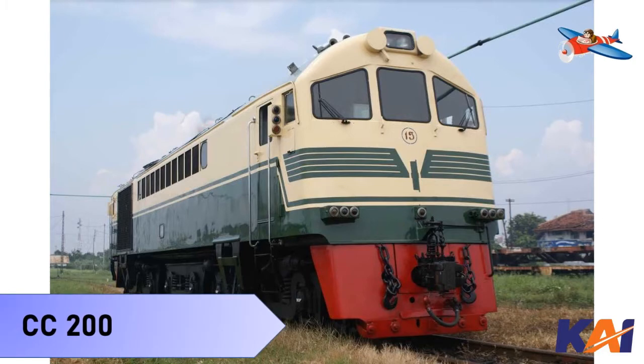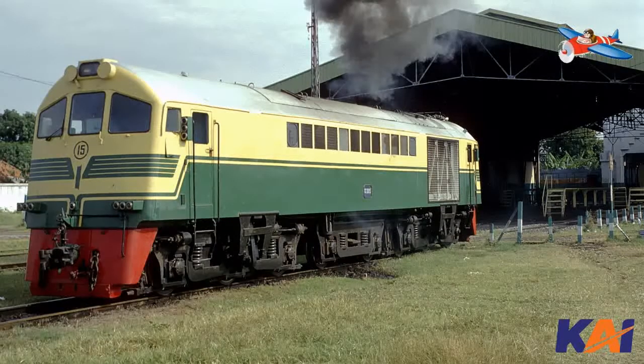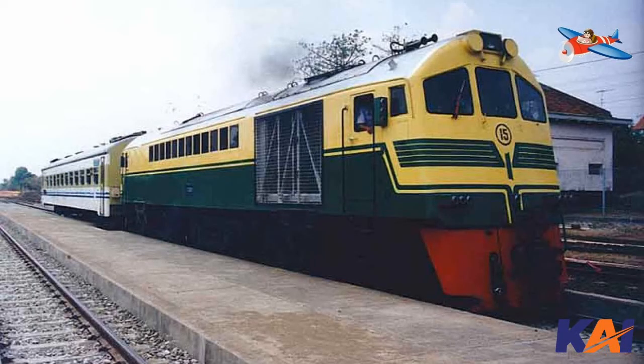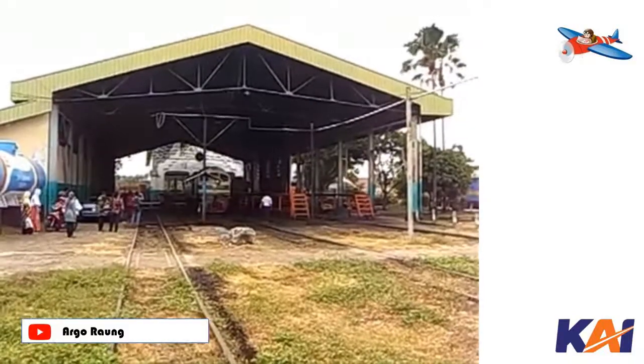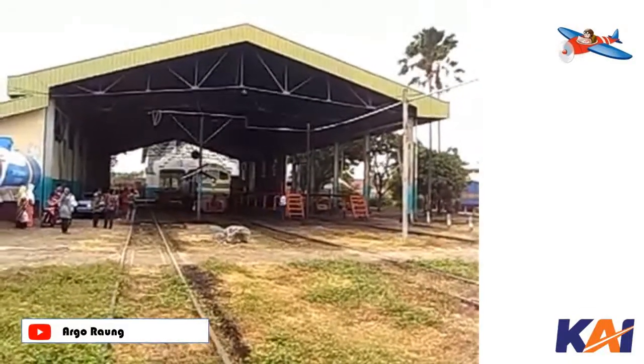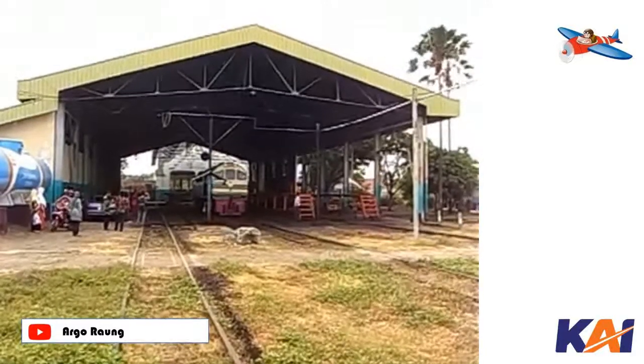Number one: Locomotive CC200. This locomotive was made by General Electric in 1953. This diesel-electric locomotive, with a weight of 96 tons, served Indonesia for 27 years. The remaining CC200 is now at the Ambarawa Railway Museum, namely CC215, which is still well-maintained for preservation.